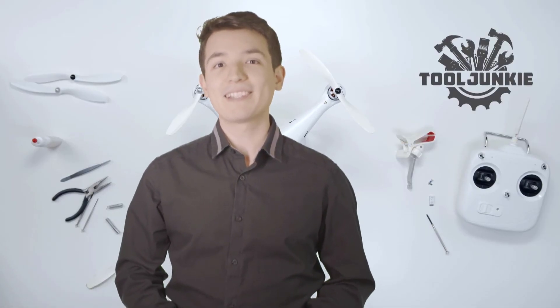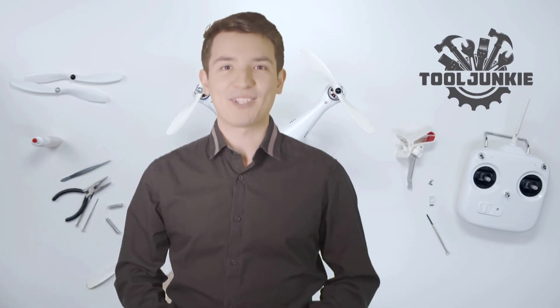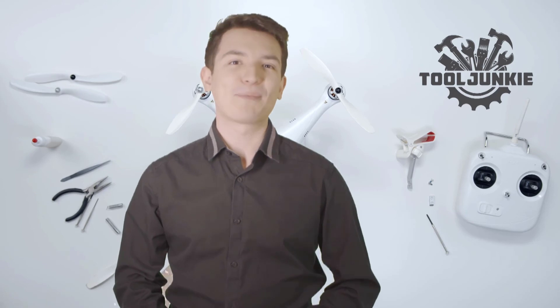We have included the product links in the description below for more details. Thank you so much for watching. Please like the video and subscribe to our channel — see you next time!